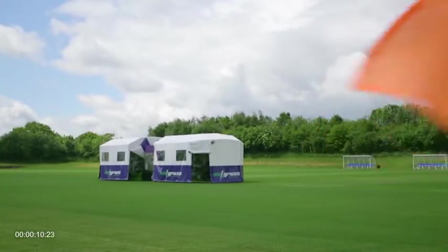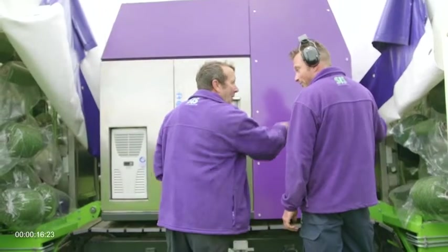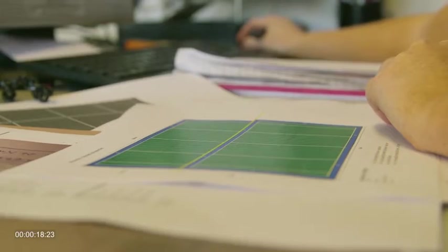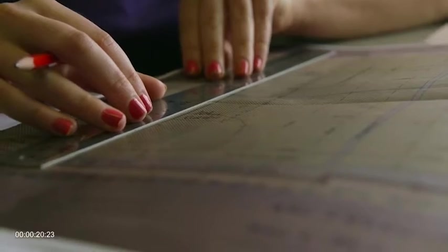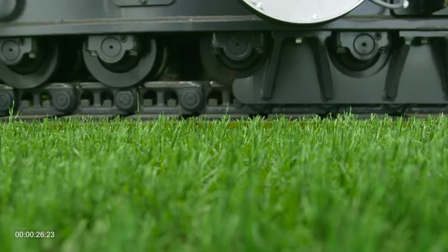Sysgrass is the latest hybrid technology. We have built natural grass pitches all over the world. The Sysgrass product involves a completely new technology, a completely different way of injecting artificial fibres into a natural surface.